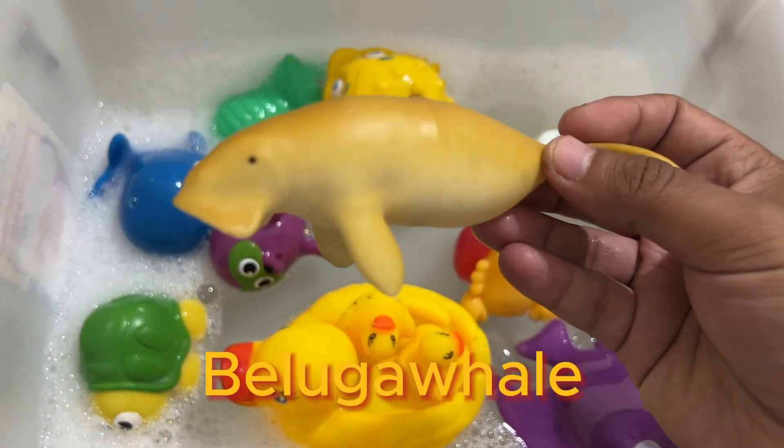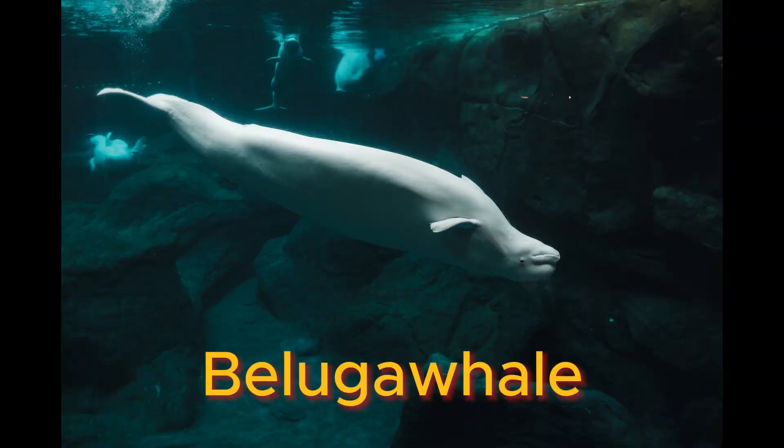The word beluga comes from the Russian word for white. Belugas can swim backwards and can live 70 to 80 years.